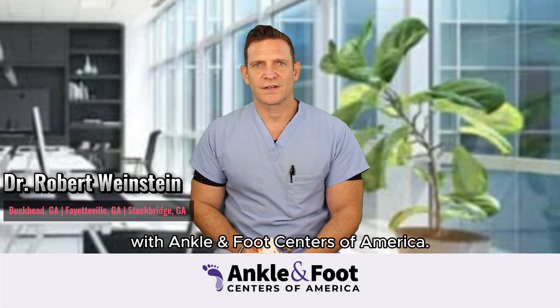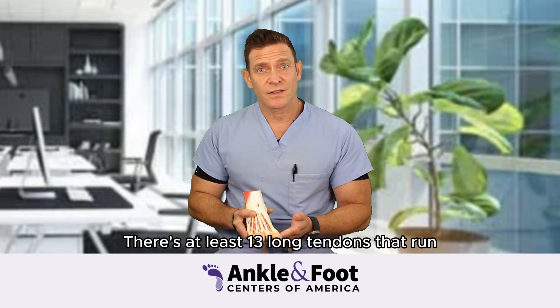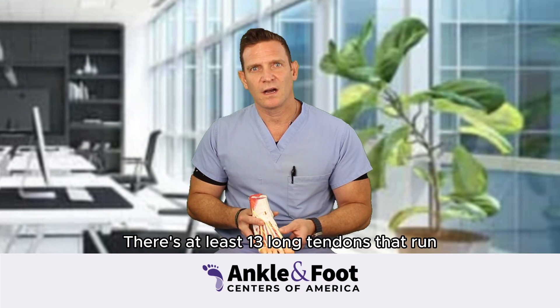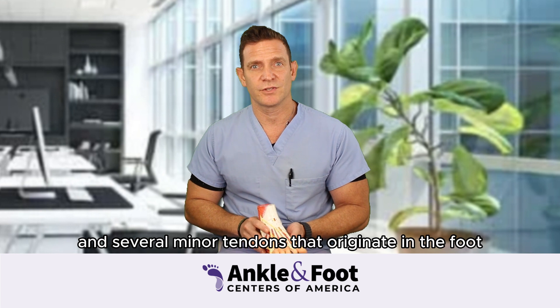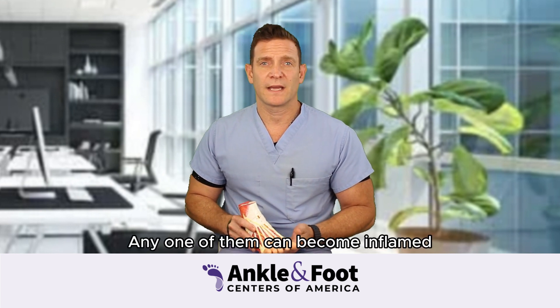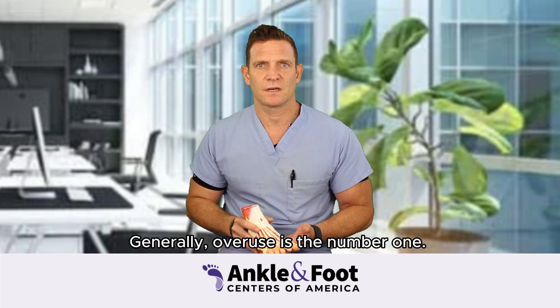Hi, I'm Dr. Robert Weinstein with Ankle and Foot Centers of America. I'd like to talk a little bit about tendonitis today. There are at least 13 long tendons that run across the ankle and into the foot, and several minor tendons that originate in the foot and go out to the toes. Any one of them can become inflamed for a variety of reasons. Generally, overuse is the number one cause.